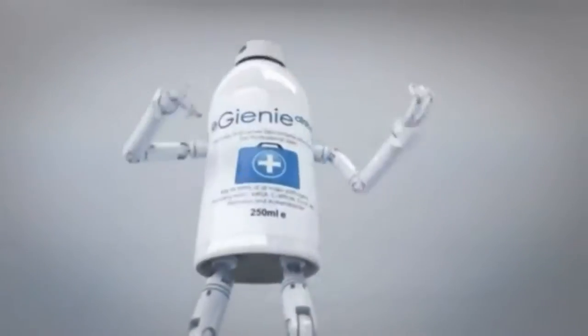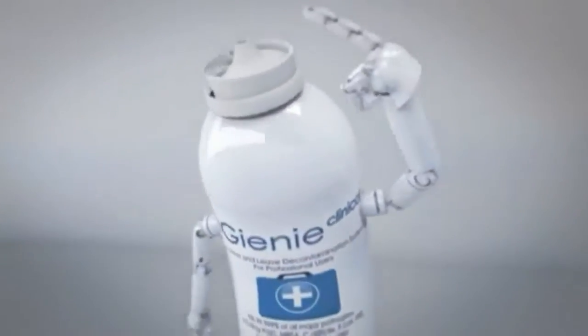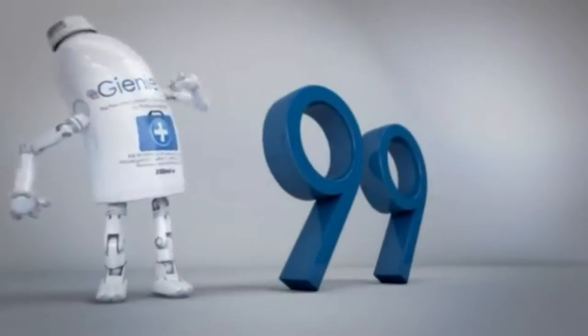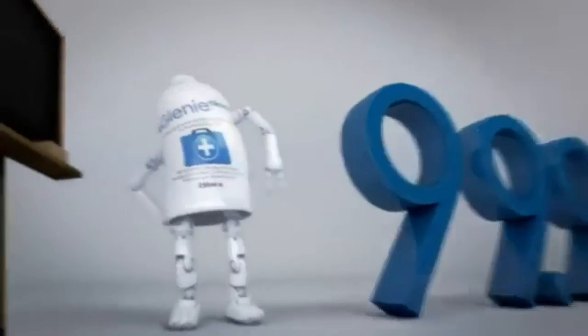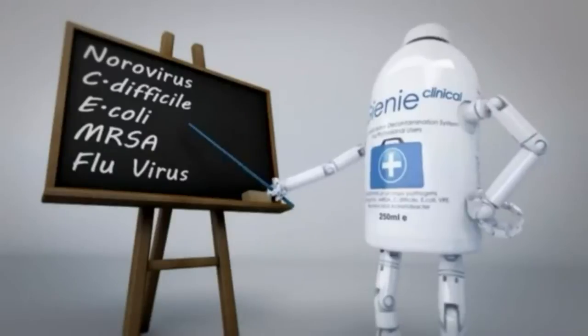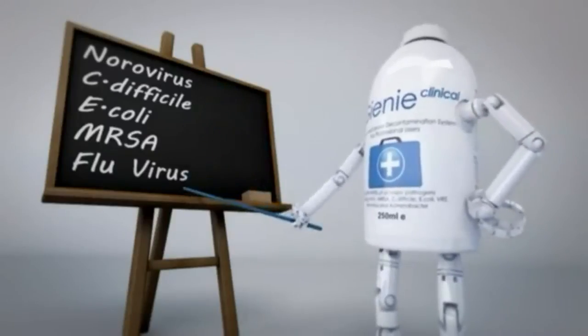So what do I do? Well, as you can see, I am a total release aerosol canister, and as part of a normal cleaning regime, I'm a clinically proven killer of 99.999% of all the major pathogens, including norovirus, C. difficile, E. coli, MRSA and the flu virus.